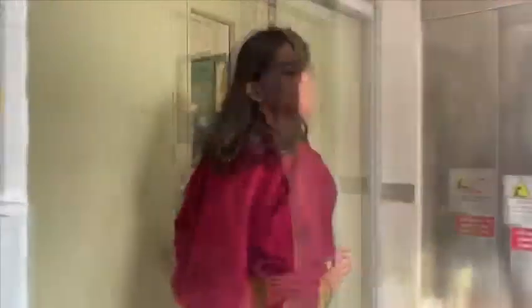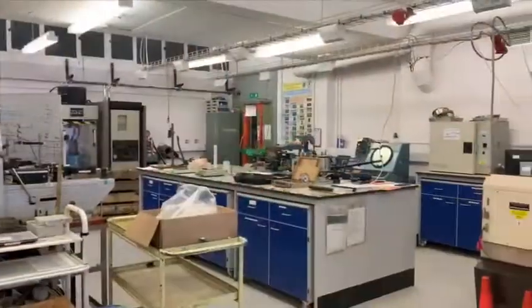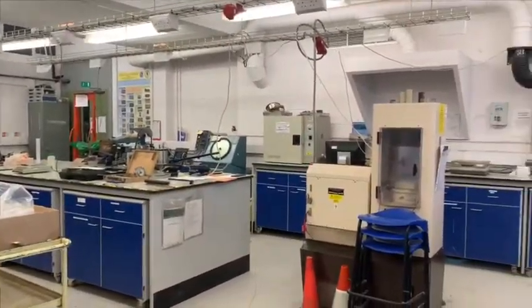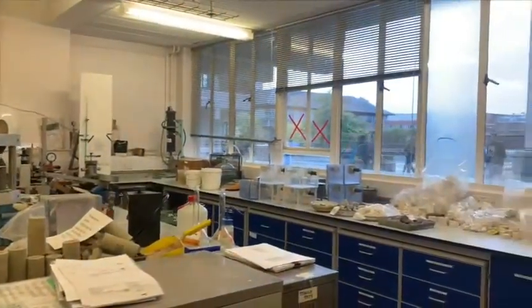Now we're in the basement of the building. Let's take a look at the School of Earth and Environment's labs. We're inside the rock mechanics lab, which is used by engineering geology students — in the beginning of their degree they have classes here and later on they have the opportunity to engage in some project work as well. Now we're in the specialist computing lab, which is dedicated to students of exploration geophysics and structural geology with geophysics. All of the computers here are loaded with industry standard software such as Kingdom and Patrell.